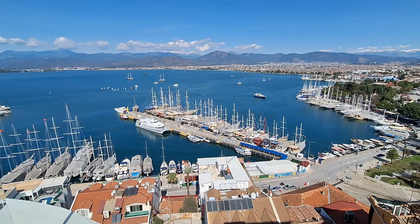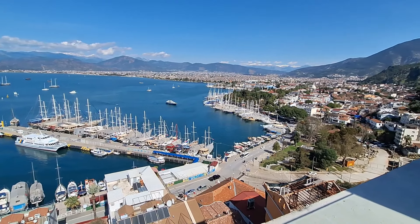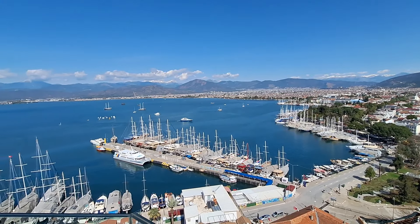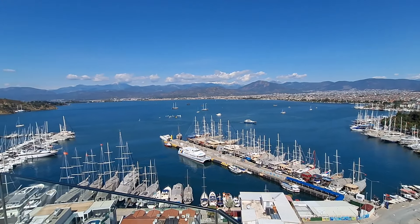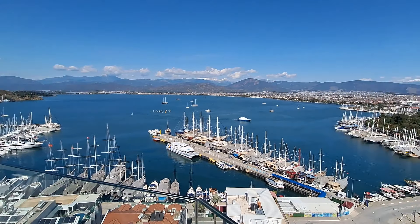This is exactly where you get the ferry boat if you want to do a day trip over to the island of Rhodes — just down there on the left hand side. But I think you'll agree the views of this stunning bay, the Bay of Fethiye, are quite extraordinary.